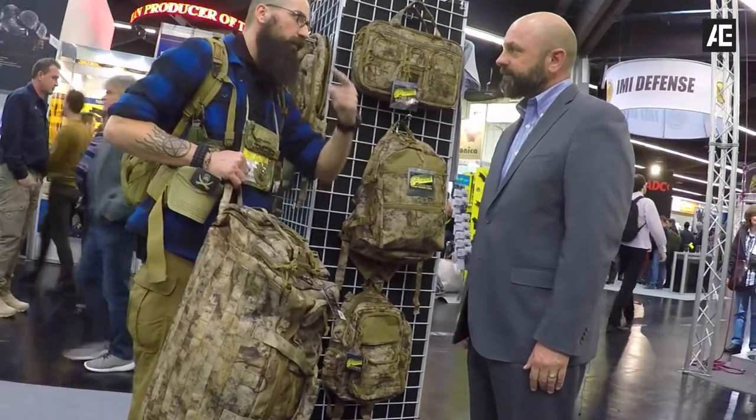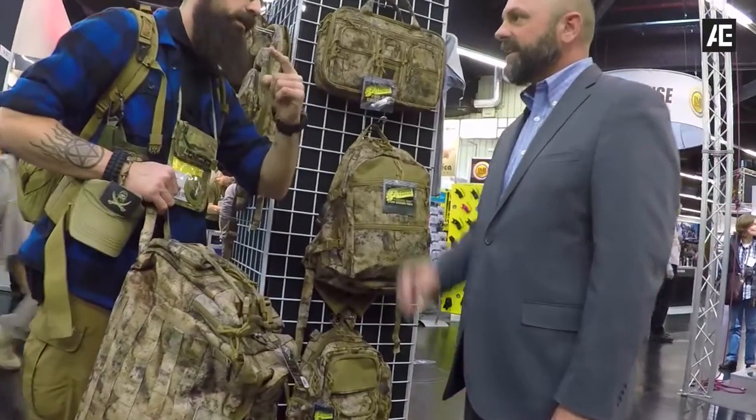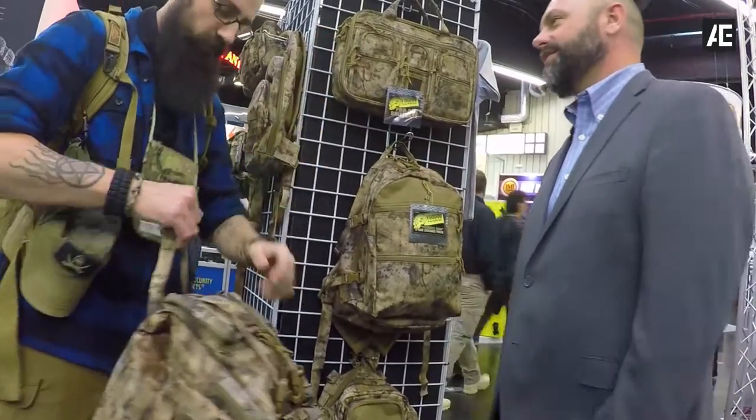It is priced at a little tiny bit higher than the OD and Coyote. Yeah, but not multicam — not even close to it.